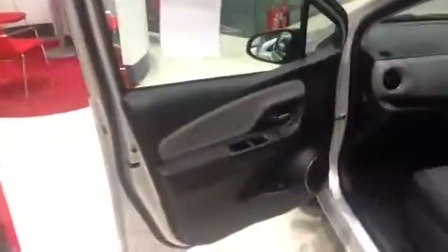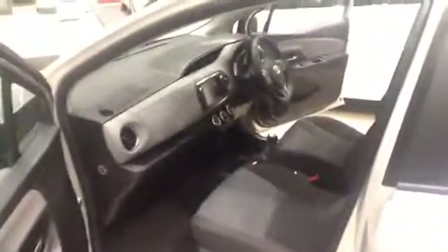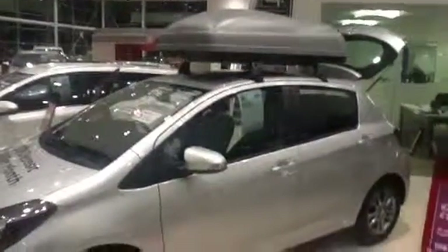This car is also rated 5 star for Euro NCAP safety. It has 7 airbags in the car. It also has a roof box on this specific model, with the option to add that.